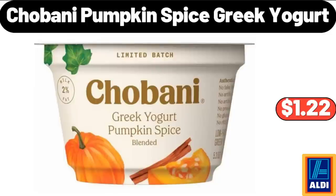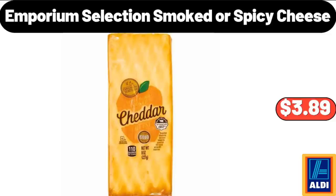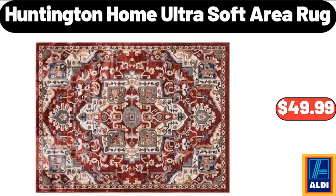Cordless Lightweight Handheld Vacuum, $26.99. Spin Mop Bucket on Wheels, $23.99. Set of 3 Round Glass Jars with Bamboo Lids, $8.99. Chobani Pumpkin Spice Greek Yogurt, $1.22. Women's Everyday Soft Ultra High-Rise Pocketed Leggings, $11.99. Emporium Selection Smoked or Spicy Cheese, $3.89. Huntington Home Ultra Soft Area Rug, $49.99.